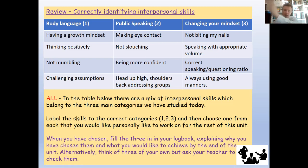No one has ever gone through life getting everything perfect the first time. Draw a table with three columns — body language, public speaking, and changing your mindset — and place each of the 12 skills in the correct column. Some may fit more than one column, so draw an arrow or write it in both. Once you've done that, highlight or circle two or three skills that you personally want to focus on and improve, ready to demonstrate when you go into the world of work.